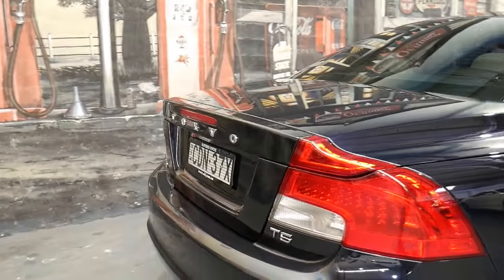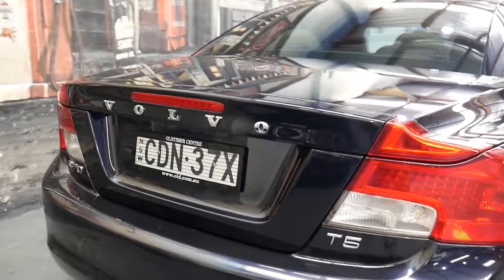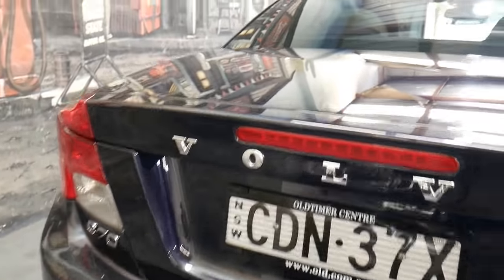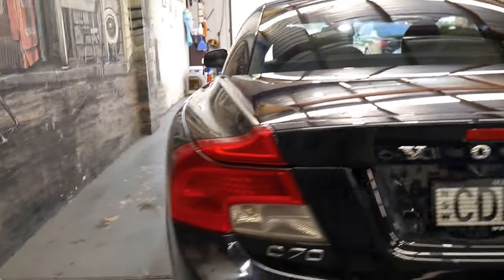Ladies and gentlemen, my name's Richard from the Old Timer Centre here in Marrickville in New South Wales, and today I'm going to chat to you about this T5S C70 convertible.